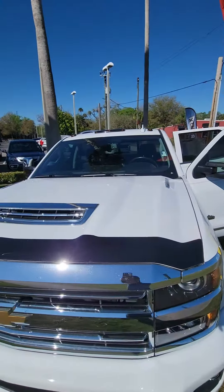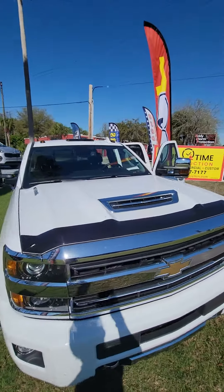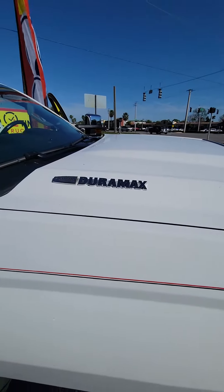Good morning, my name is Maurice with Ricciardo, following up with the 2019 Chevy Silverado 2500 HD High Country, Duramax with an Allison transmission.